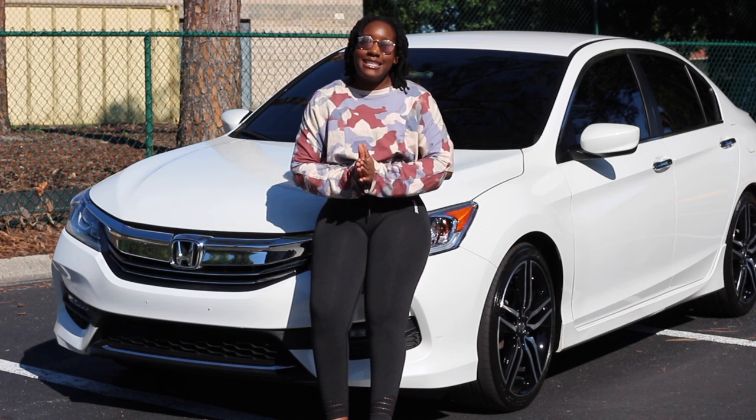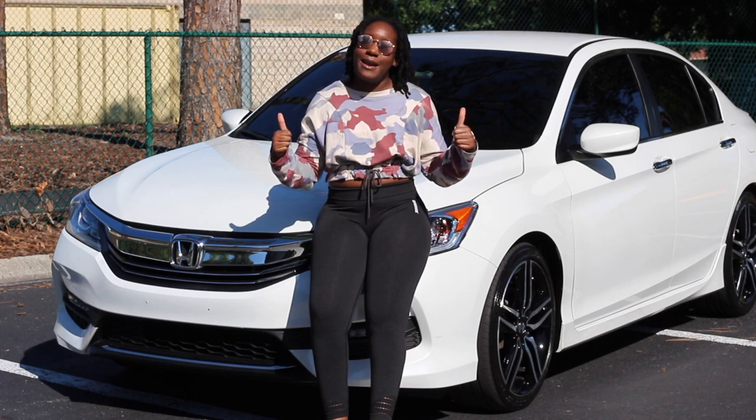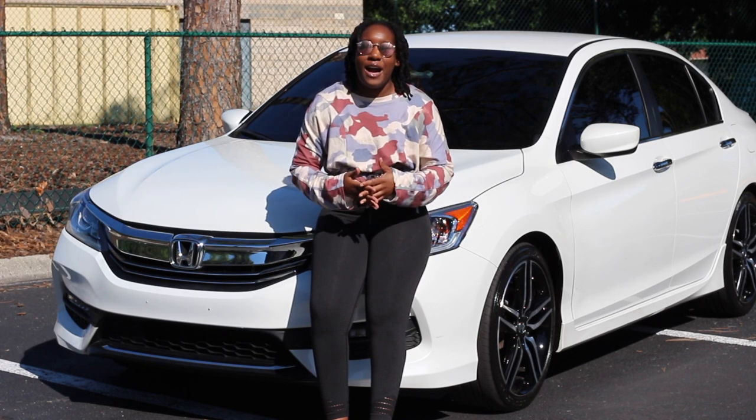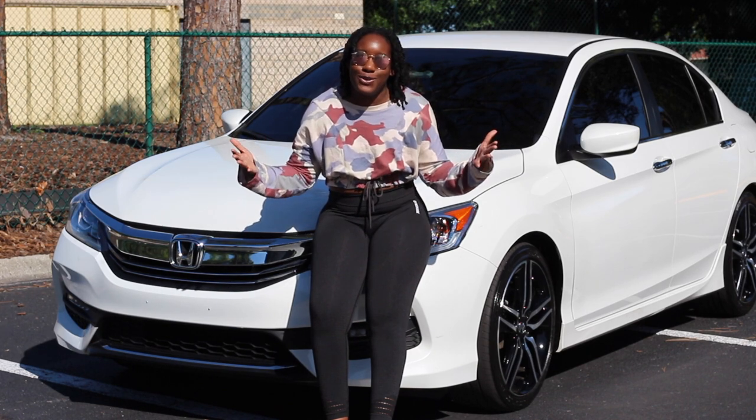If you guys like this video, make sure you give it a thumbs up. Make sure you subscribe and turn on my post notifications so you'll never miss an upload. And without further ado, let's get into my car tour.